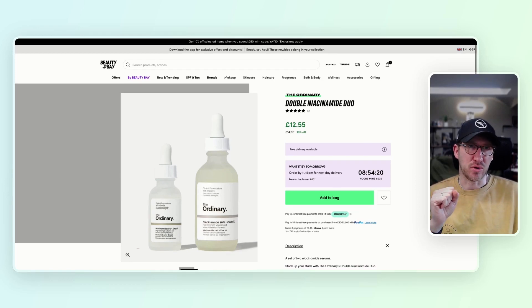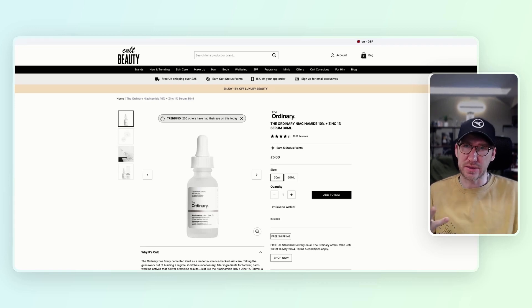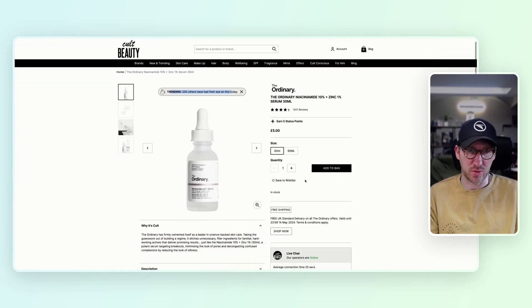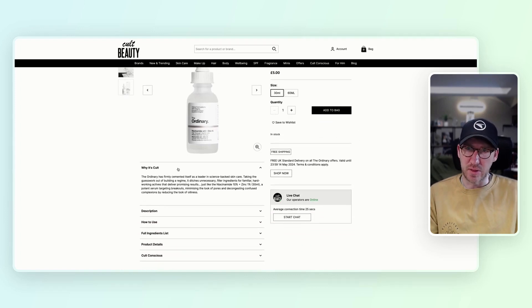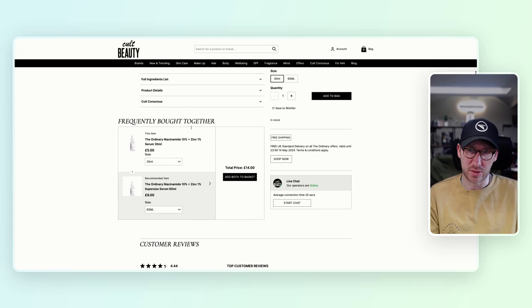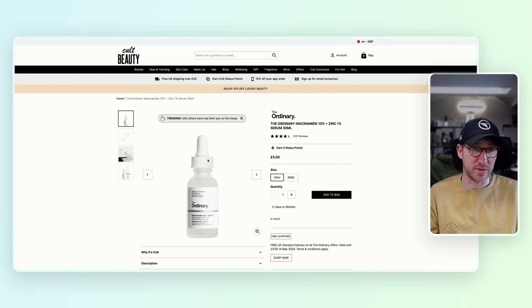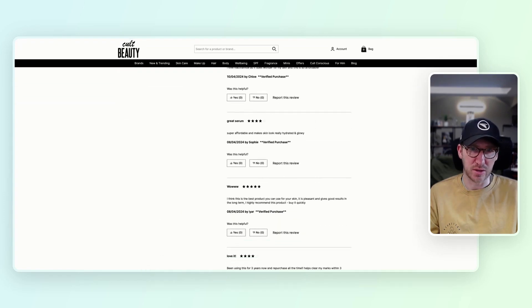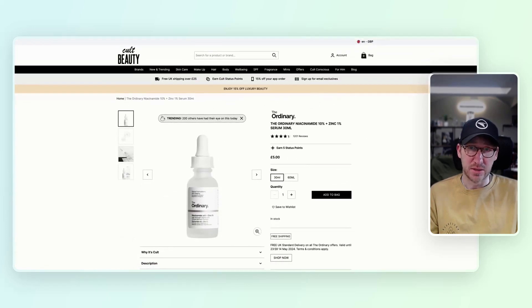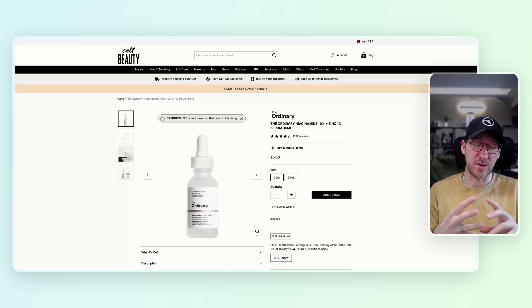The last one is Cult Beauty. They've got trending badges, logo credibility indicators, and different imagery. It feels very similar to Look Fantastic — even the layout, loyalty points, quantity selector, and add-to-bag button. They reference 'why it's cult' in their own brand language, which is nice. However, they're not going into much detail about how to apply the product, which might concern some users. They do have frequently bought together. Much of this feels almost identical to other sites — I wonder if they share a framework or ownership.